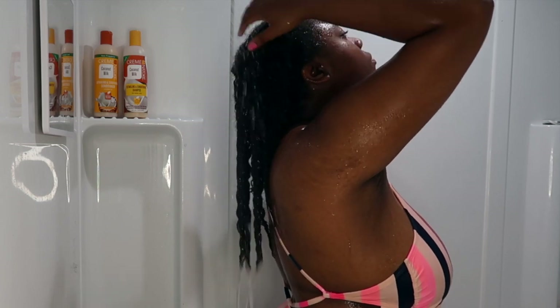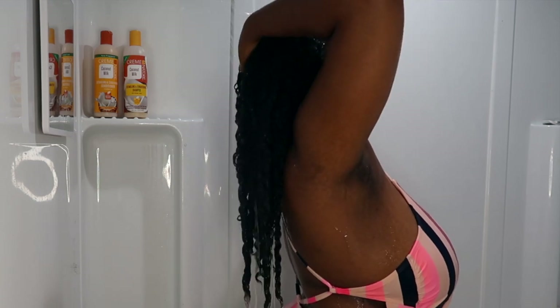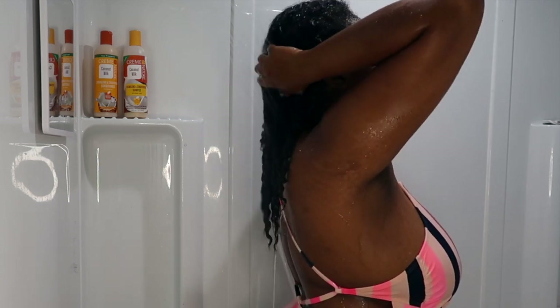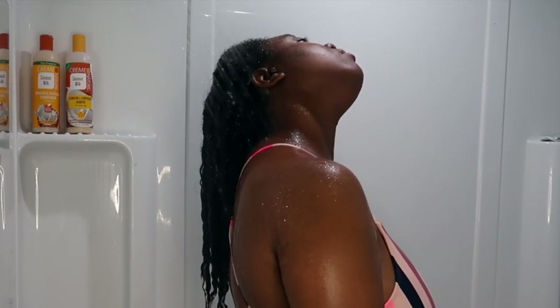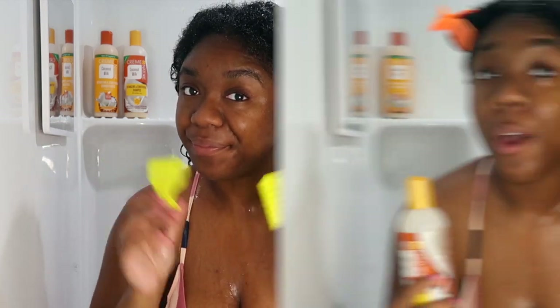I'll let you guys watch that for a little while and get into the length, because Rapunzel is Rapunzeling, okay. We are going ahead and I'm going to section my hair in four sections — that's the way I wash my hair — and we're just going to jump straight into the shampoo.